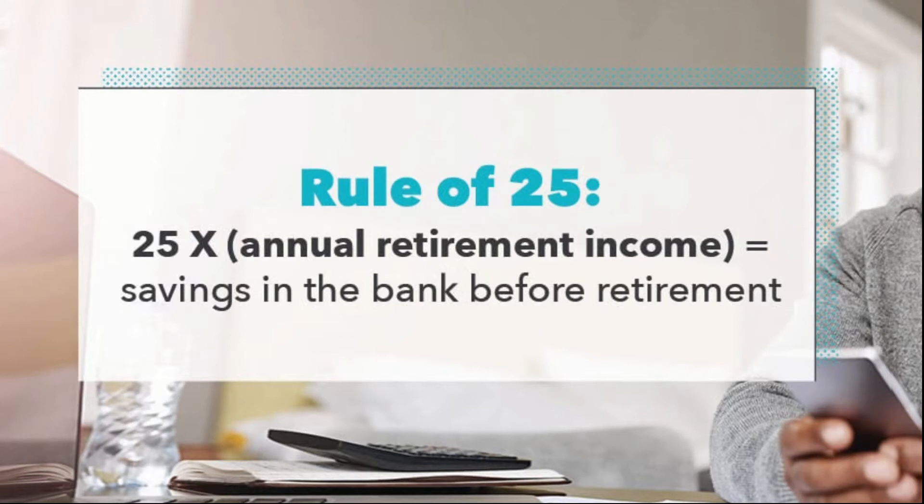The multiply-by-25 or the 25x rule of thumb is a simple way to estimate the amount of retirement savings you're going to need, based on the income you'd like to live off of when you're retired. We're going to dig a little deeper into the rule, find out why it works, and how you can use it to calculate your ideal retirement savings amount.